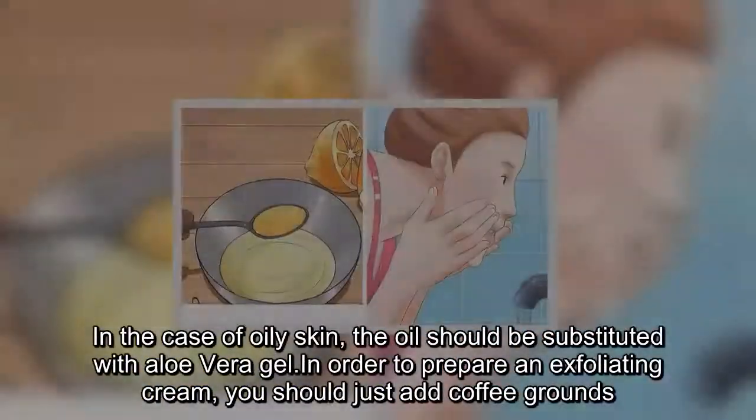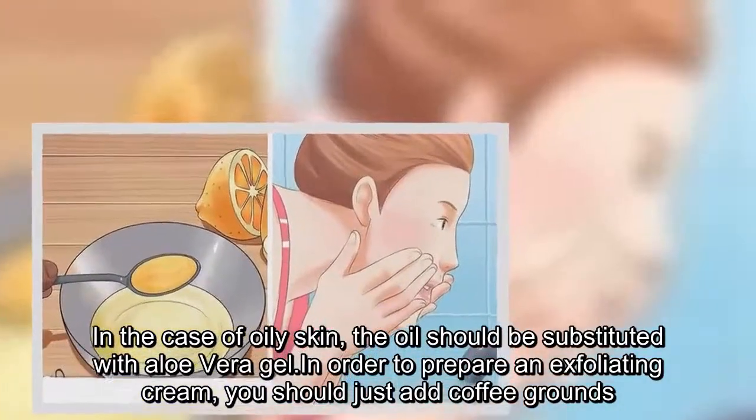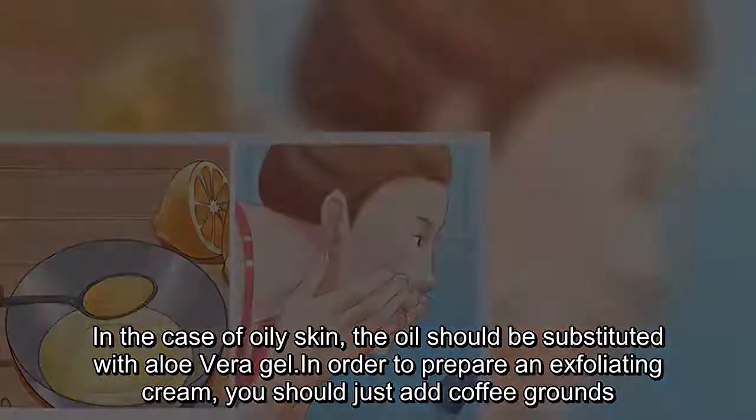In the case of oily skin, the oil should be substituted with aloe vera gel. In order to prepare an exfoliating cream, you should just add coffee grounds.